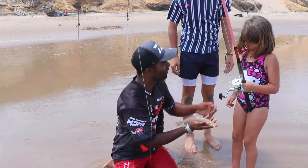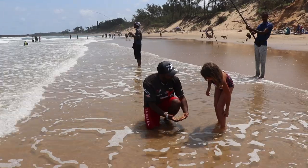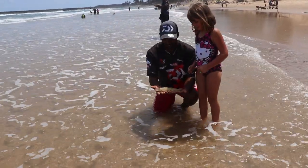Hold it — pose it, take a nice picture. We've got our lovely little banana fish. Time to let it go.